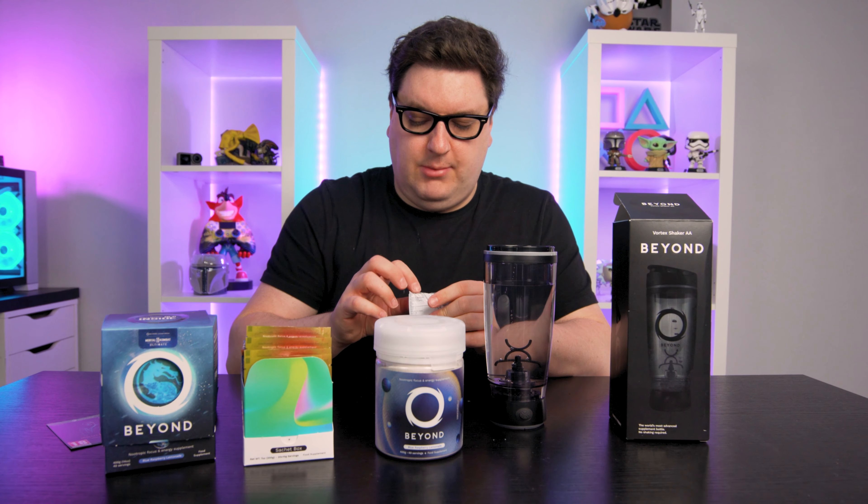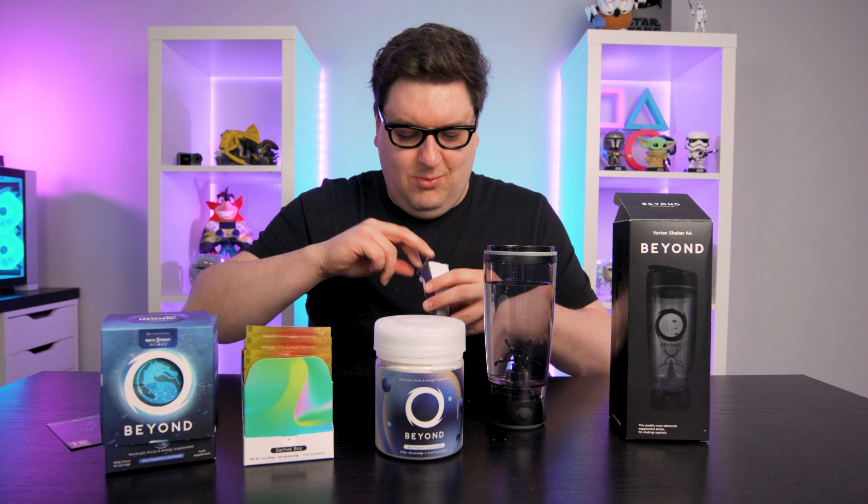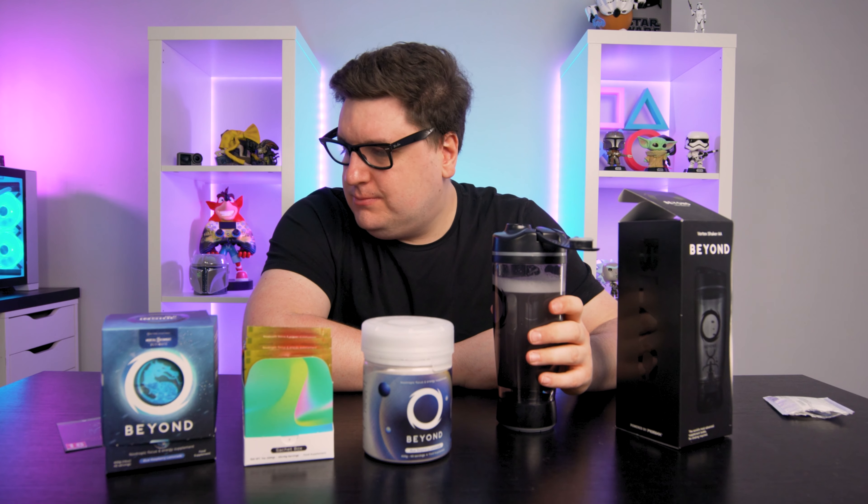I'm not sure if Americans watching this or anyone else around the world will know what a dip-dab is. It smells alright! Let me empty out the sachet and put it in my drink, put the lid on — making sure it's tight because I'm in my lounge and I've just had my carpet done and I don't want it going everywhere. Let's give it a mix.